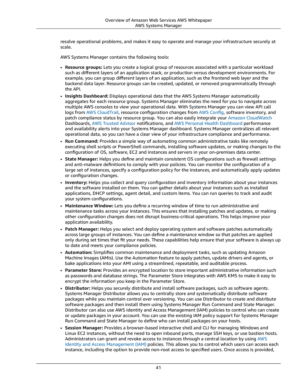Maintenance Window lets you define a recurring window of time to run administrative and maintenance tasks across your instances. This ensures that installing patches and updates or making other configuration changes does not disrupt business critical operations, helping improve your application availability.